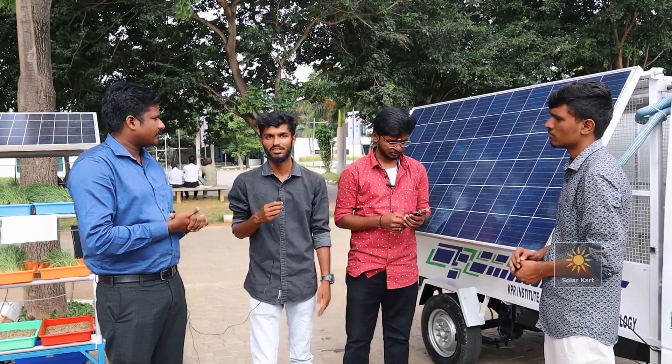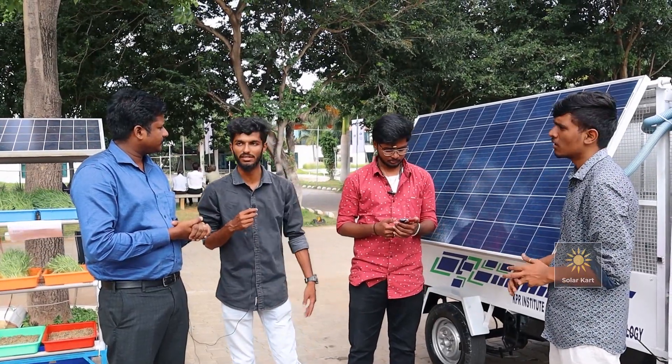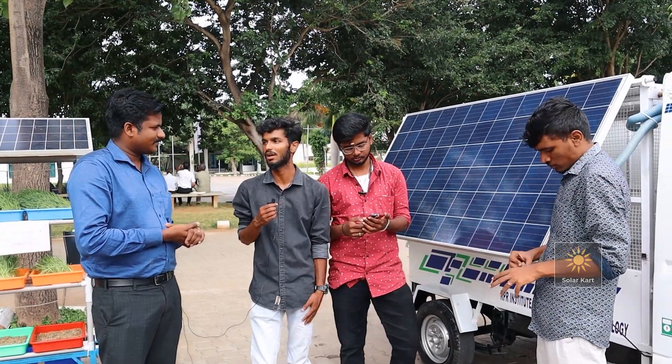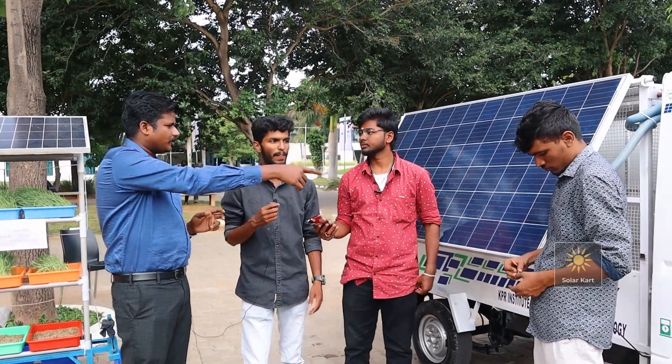The main problem we focus on is that we can't use this vehicle outside on public roads. But we can use it in a private sector. Many people have already asked if we can build one for them, and we said we will check with the college and go ahead.